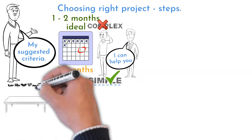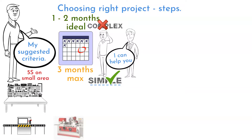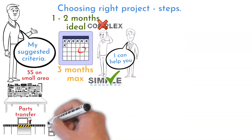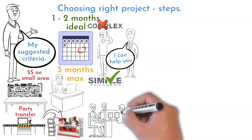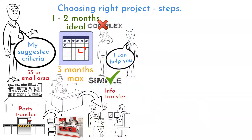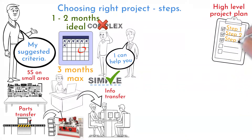Examples of simple projects: a small area 5S organization, or parts transfer between two working stations for production projects. Another option can be information transfer within your working group, for office projects. Create a high-level project plan to identify if your chosen project fits within the described limits.